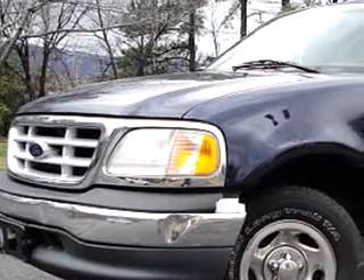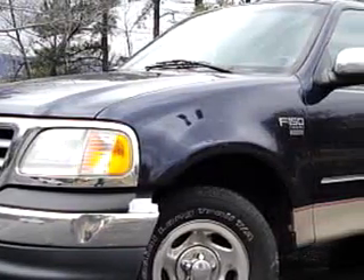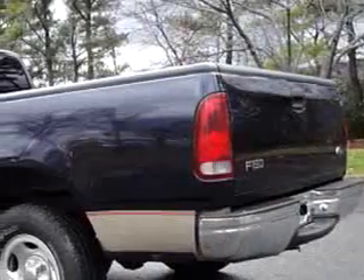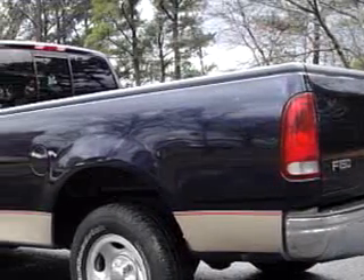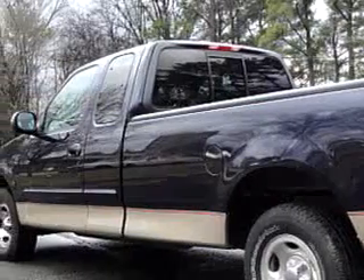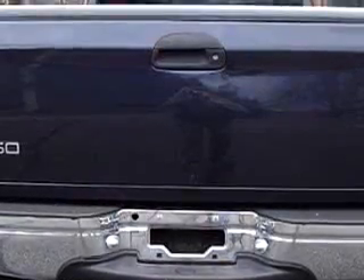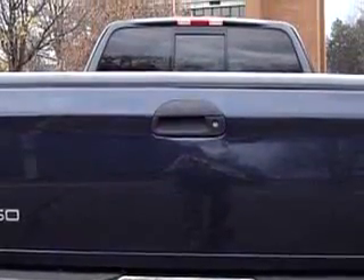Kelly Subaru Mitsubishi knows you want more than just a car — you have a purpose for your vehicle. You will love this dark blue 1999 Ford F-150 XLT, equipped with a V8 engine and an automatic transmission, with 194,107 miles.